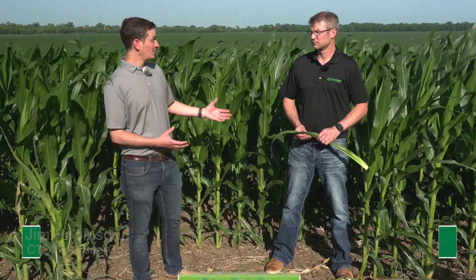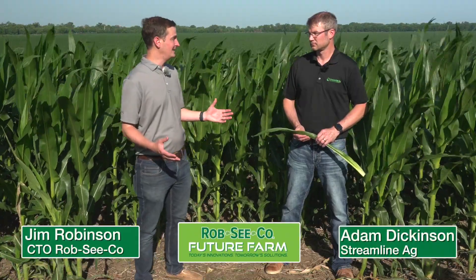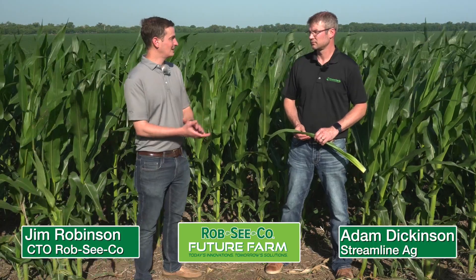We built our foundation with some really nice emergence products and products at planting, and now as we're building the scaffolding to build that yield up, we're looking at what we can do to provide the resources necessary to give the best yield possible to the crop. I have Adam Dickinson here with us today and we are going to be talking about foliar nutritionals. Adam, welcome.